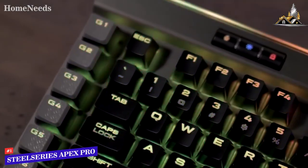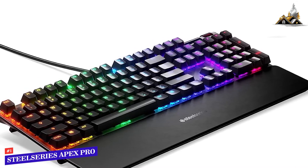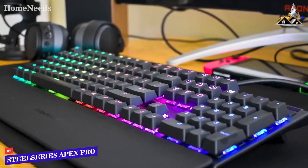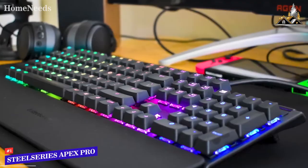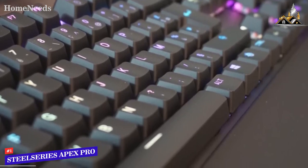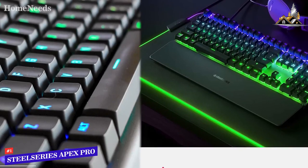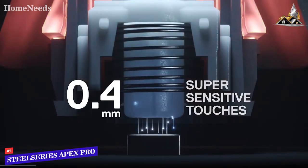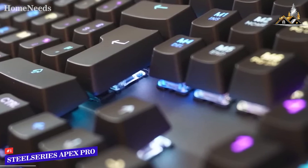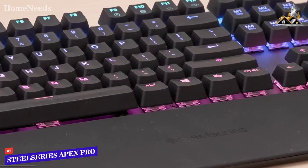The first product on our list is the SteelSeries Apex Pro — our best overall gaming keyboard. For gamers looking for extra comfort, extra customization, and extra speed, the Apex Pro has the edge over the competition at $200. It's the first gaming keyboard from a major manufacturer that allows you to adjust the actuation on its keys — a game changer. Whether you prefer Cherry MX Browns, Blues, Reds, or Blacks, you can tune it for the force you actually type with.